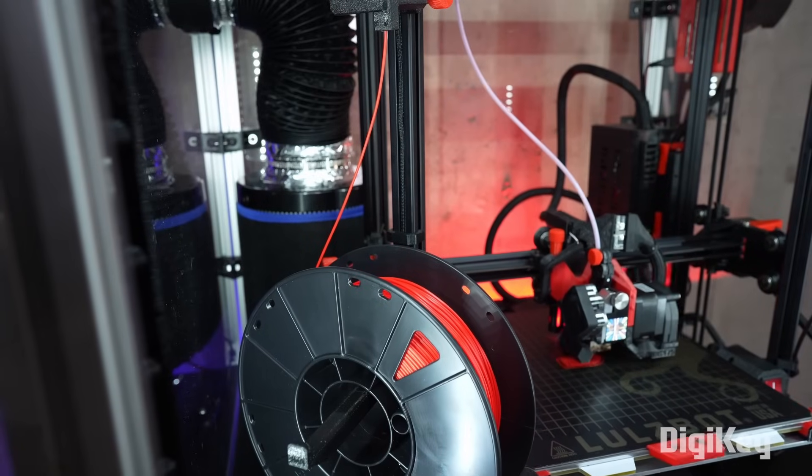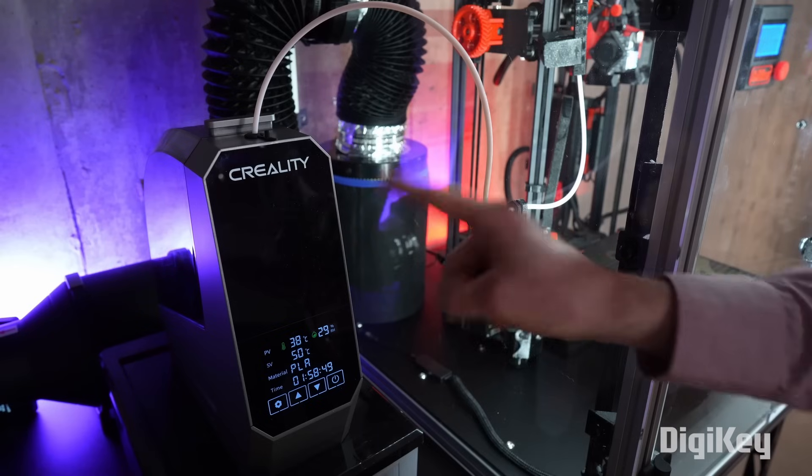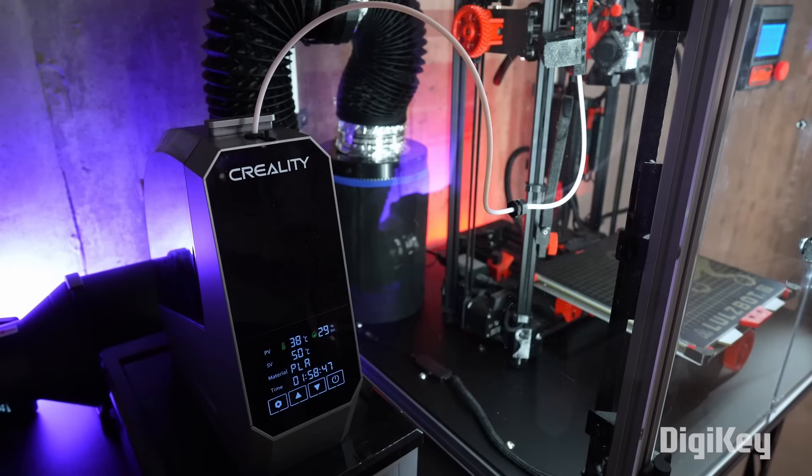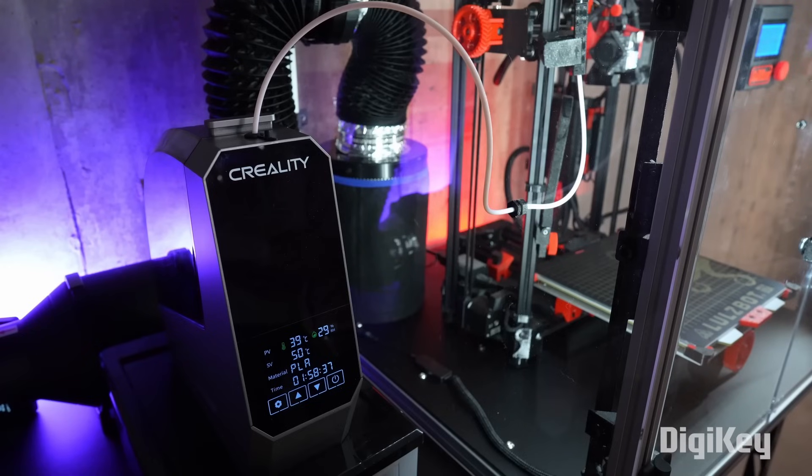So when your filament becomes wet, you need to bake it at a low temperature for a few hours. These dedicated filament dehydrators work very well for that task. Modified food dehydrators will also do the trick. I like running a filament tube from the dehydrator to the printer so I can actively keep the filament dry while printing. You probably don't need a dehydrator unless you find that your filament is causing problems.